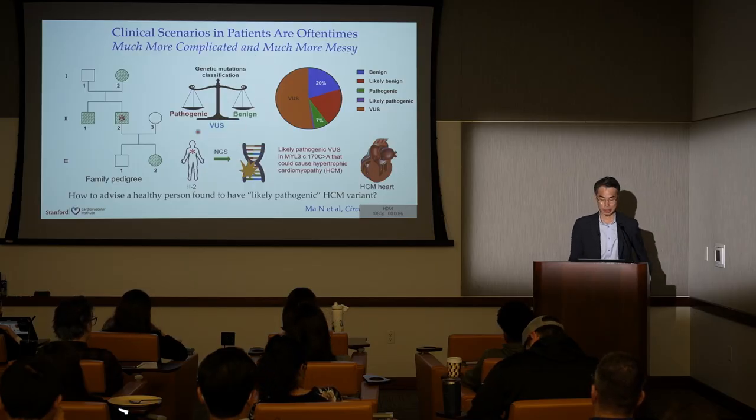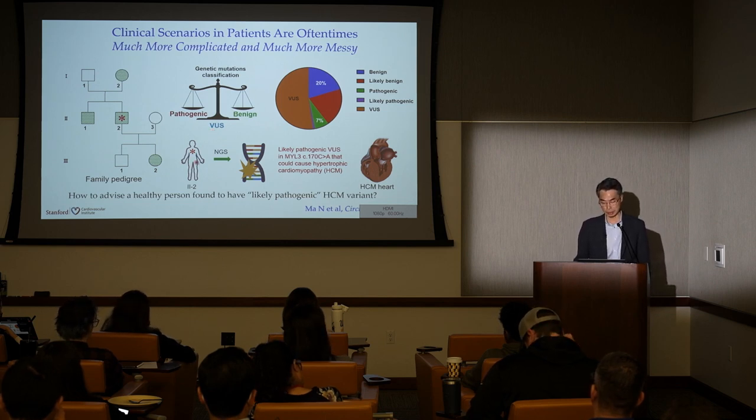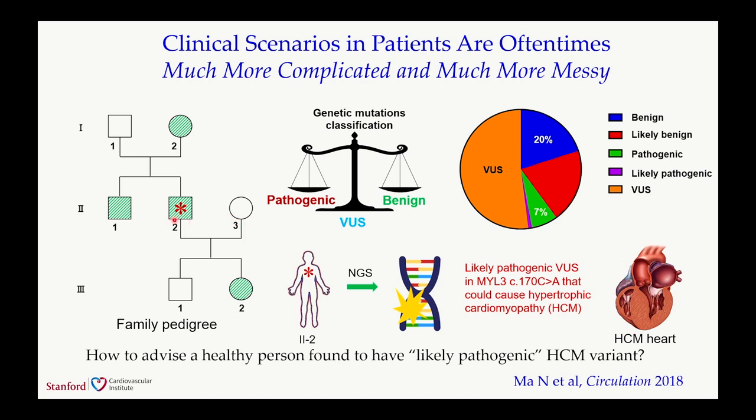The HCM example represents classic Mendelian genetics with a strong genotype-phenotype correlation. But human genetics is much more complicated, especially when dealing with variants of unknown significance. This is a clinical conundrum. Shown here is a proband—a healthy middle-aged man who underwent DNA sequencing as part of an executive VIP workup. He was found to have a likely pathogenic variant in myosin heavy chain 3 with a cysteine-to-alanine switch at codon 170, along with several family members including his mother, brother, and daughter.